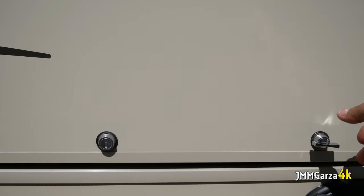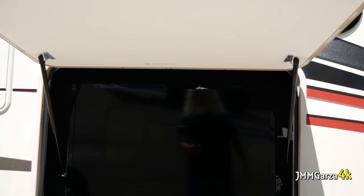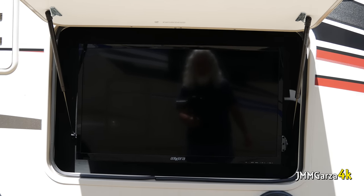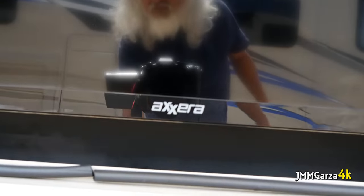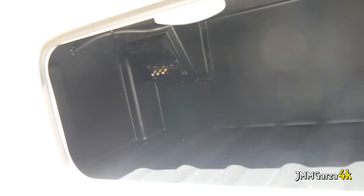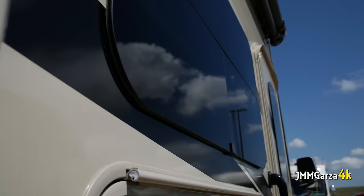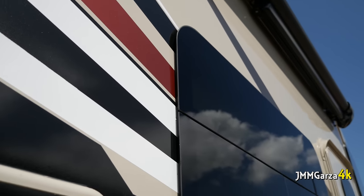Two plugs here for AC. This is one of those 32-inch TVs — one for the outside, one for the bedroom, and one for the living room area. This is another storage area. Again, plenty of storage on this Thor Vegas 24.1. I was really impressed. Nice windows — nicely tinted too.